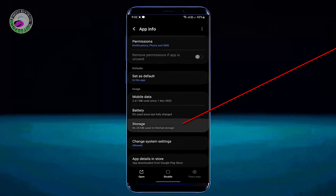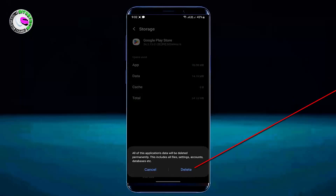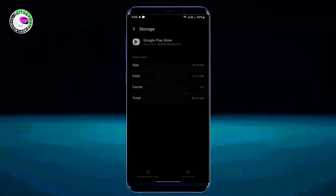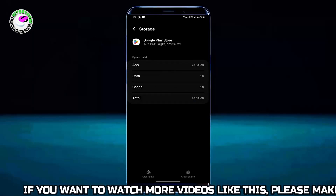Tap Storage. Tap on Clear Cache. Tap on Clear Data, then tap Delete. Once it is completed, move back to the home screen and restart your phone.